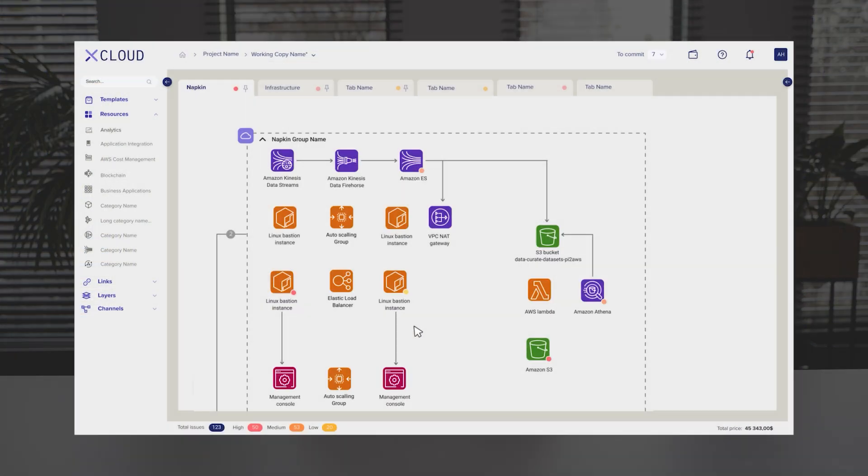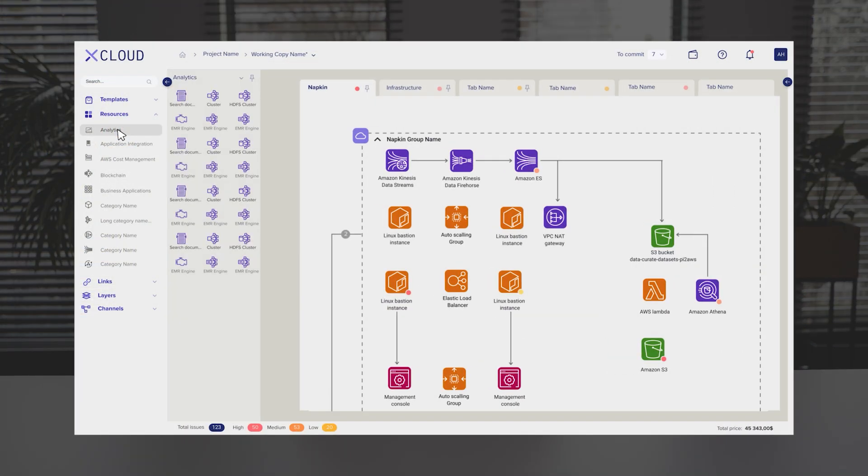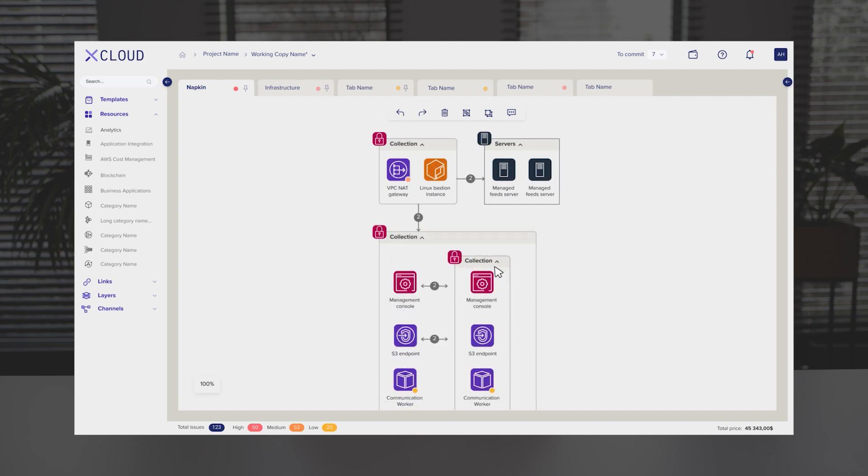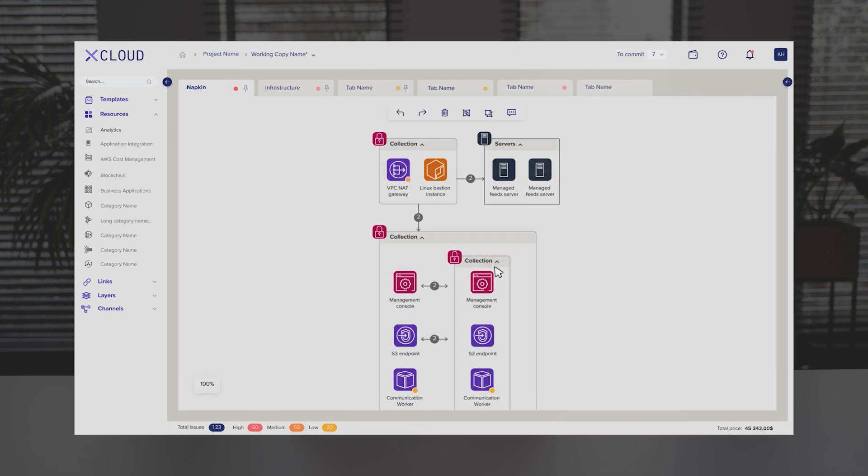Users can drag-and-drop components like servers, databases and APIs to create a complete architecture diagram. Real-time validation ensures configurations are secure and optimized. You can empower security by identifying and predicting threats, and scaling up or troubleshooting issues becomes as simple as tweaking a diagram.